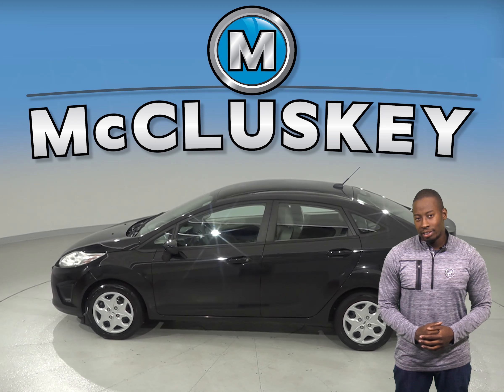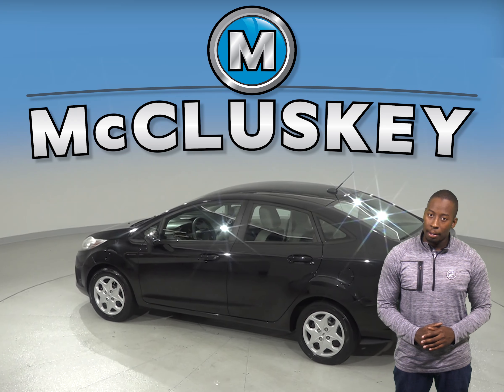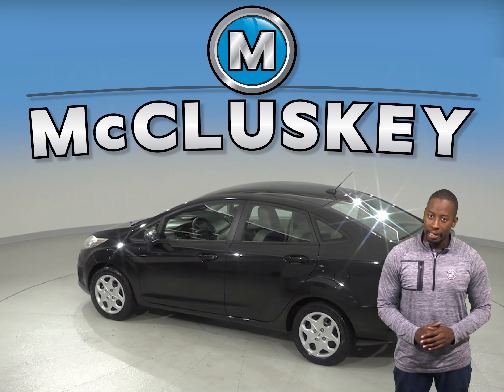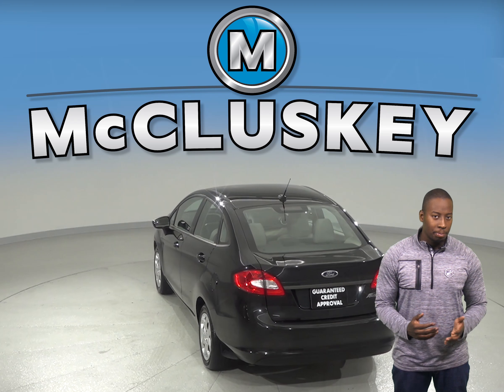With the 4-speaker sound system, you'll enjoy the tunes of AM-FM radio along with a CD and MP3 player. Sync communications is also available, so you can connect your mobile device to this Fiesta with ease.